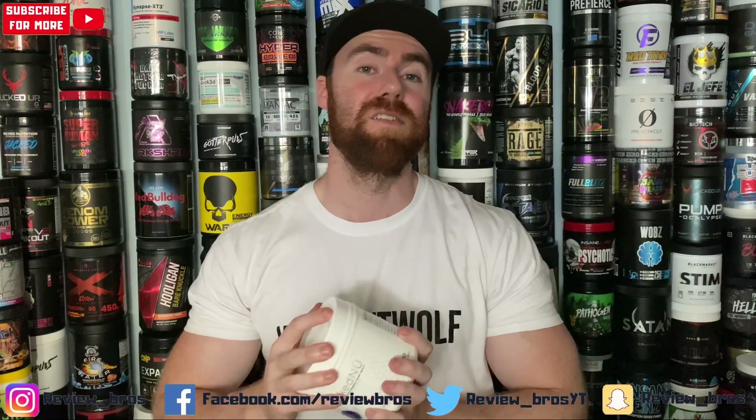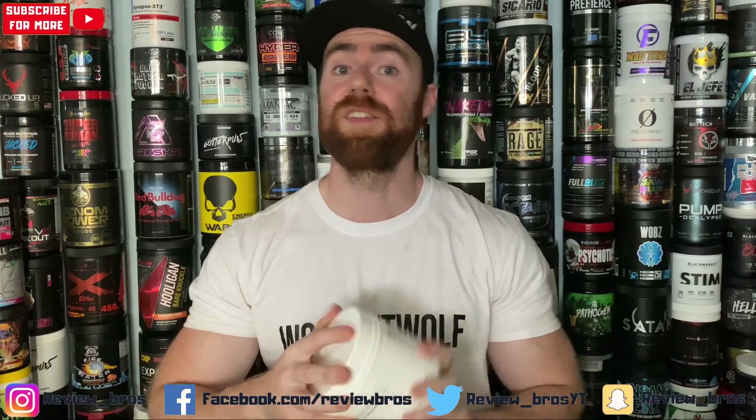I just want to thank you guys for watching — it means the absolute world to us. If you haven't already, please subscribe, give us a thumbs up on the video — all the good stuff really helps us grow and get more products. We've got so many more coming, more by the day, so stay tuned, hit that bell icon, comment below. As always guys, stay stimmed — or in this case, pumped.